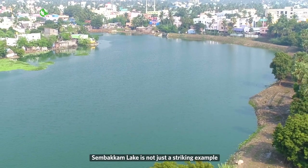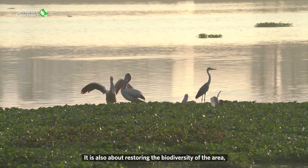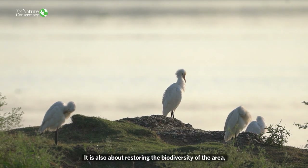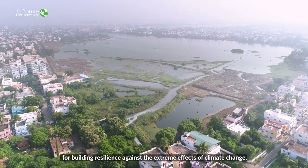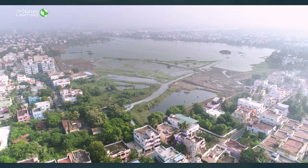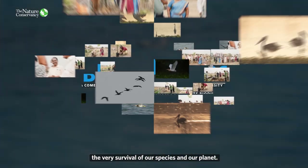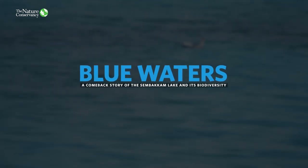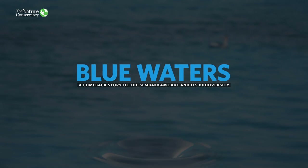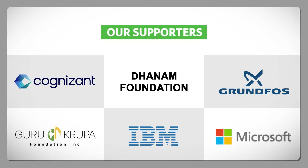Simbakkam Lake is not just a striking example of the rejuvenation of a water body. It is also about restoring the biodiversity of the area, which is essential for building resilience against the extreme effects of climate change, on which depends the very survival of our species and our planet.